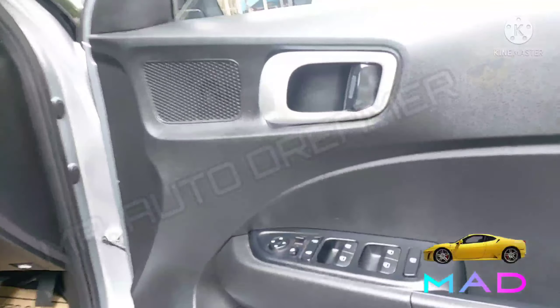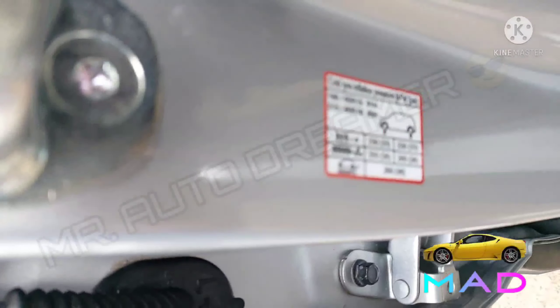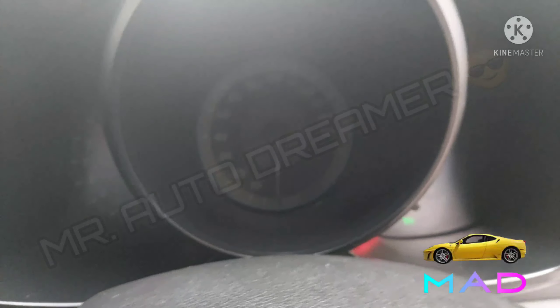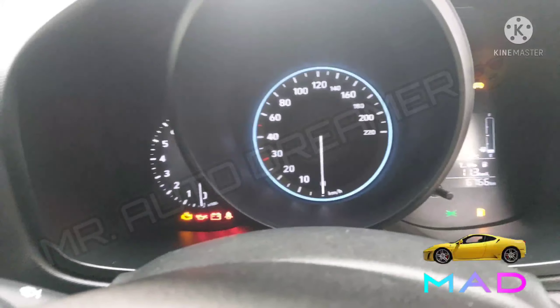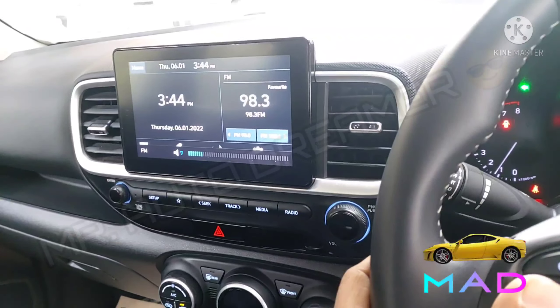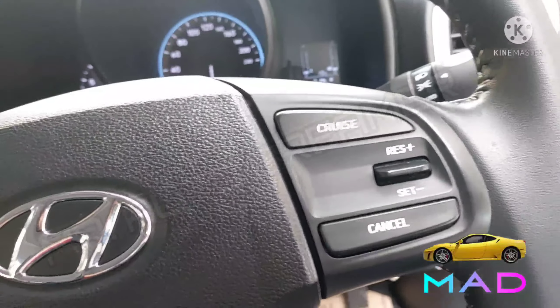Here is the interior — we get a black single tone theme. Here are the power window controls, tire pressure information. These are the front two beautiful seats that are in perfectly fine condition. Here is the instrument cluster — the car is driven only 6000 km with service record. The electronic power steering is working perfectly fine, and the left main infotainment controls are in good condition.